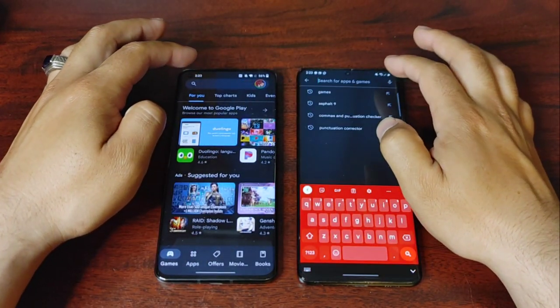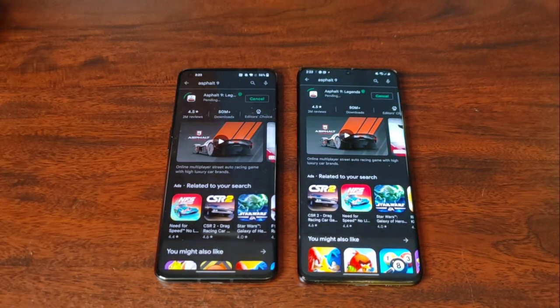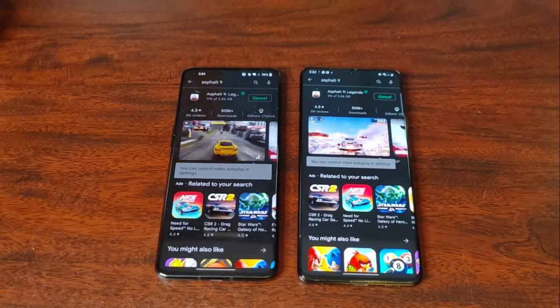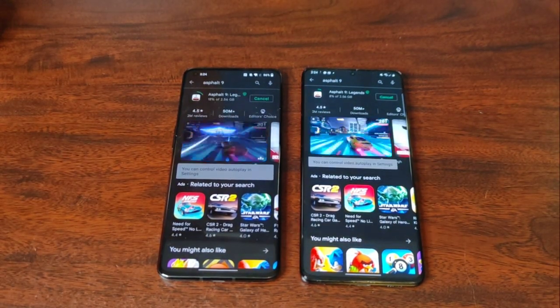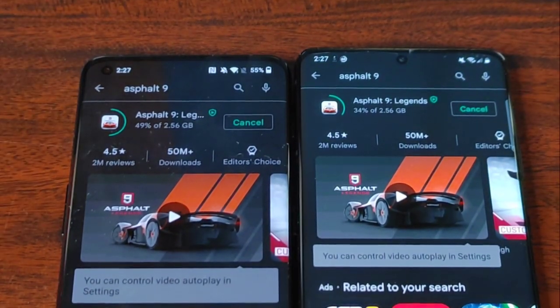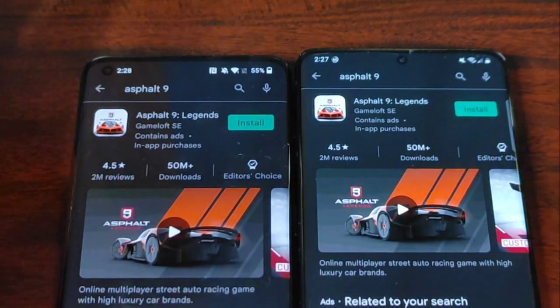I'm trying to find a game — we're gonna install it and show you the install speed to see if that makes a difference. I pretty much have to stop this and show you guys how far they got because it's taking too long. OnePlus is absolutely crushing this — it's already at 50%, well it's at 34%, but it's been so long. I'm stopping it; I don't know why this app is taking so long to install.